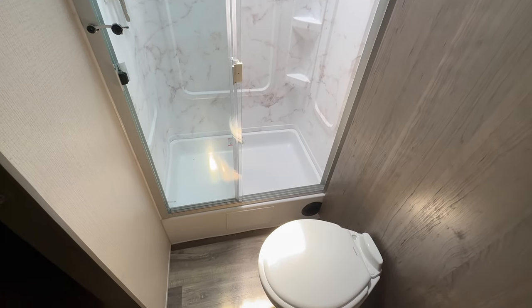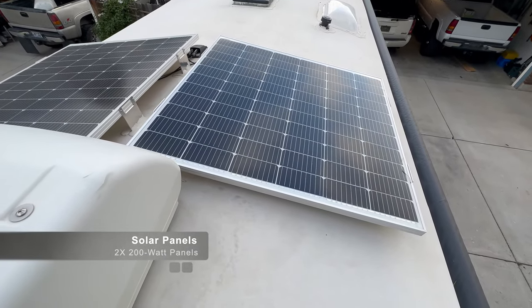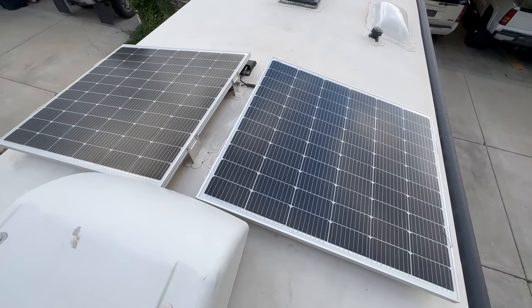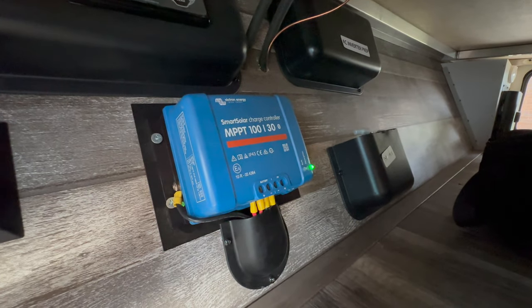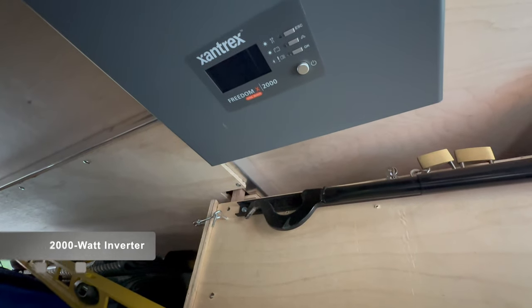Another thing we enjoy is that this trailer came with a solar setup — two 200-watt solar panels on the roof, a solar charge controller, and I added some batteries as well. That's been very convenient. On our last trailer I actually installed a solar setup myself, but this one came with it. So far it's been okay — there are a few hiccups I'll talk about in a moment.